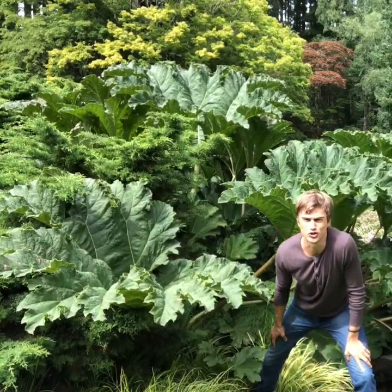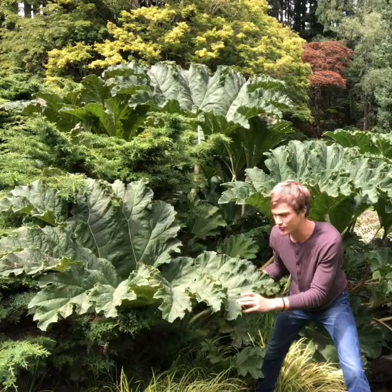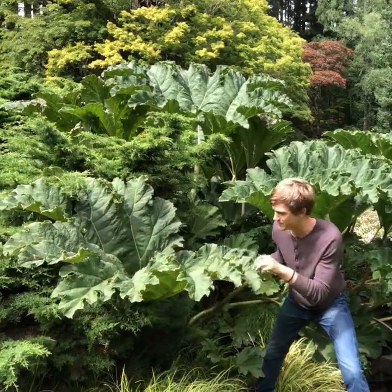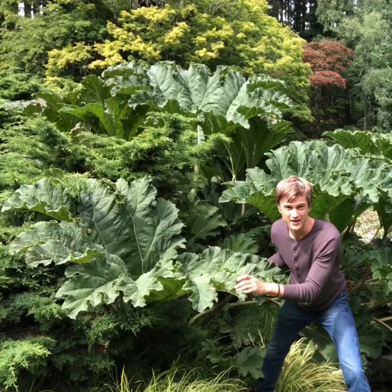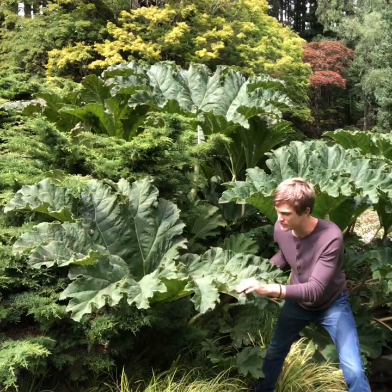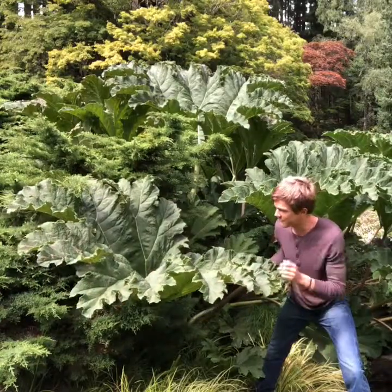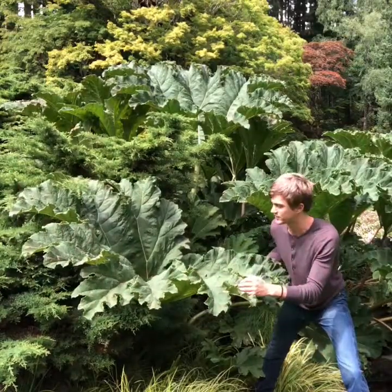Large Marge is in charge over here. I'm with the Gunnera. This is an incredibly huge foliage plant. The family is Gunneraceae and the genus Gunnera is the only genus within that family. That's really interesting, and the fact that the foliage is enormous is really interesting too.